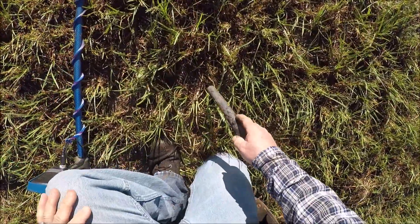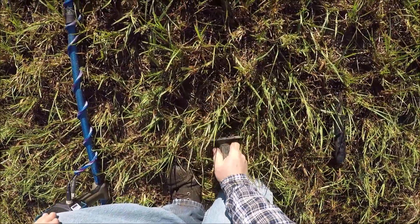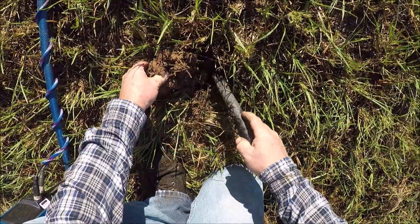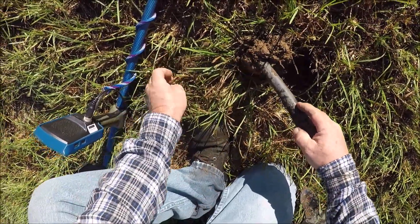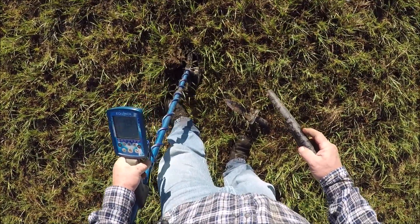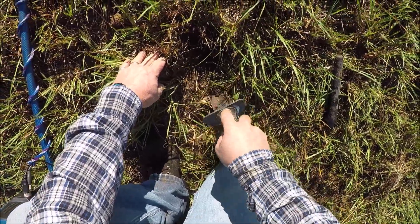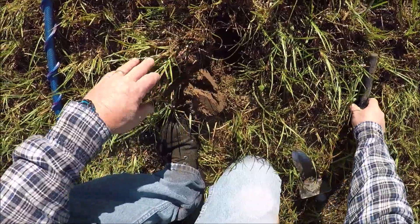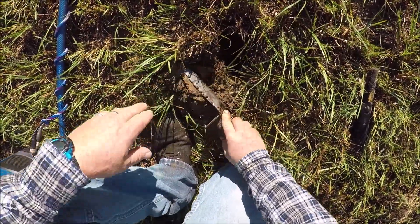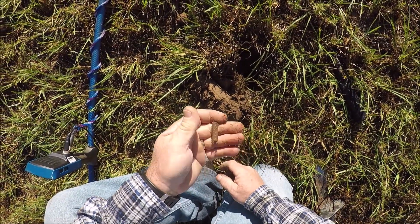Pretty much a solid 18, let's see what it is. Sure I didn't chuck it over there - yep, it's still there somewhere. Looks like a little zipper pull. Let's keep looking.